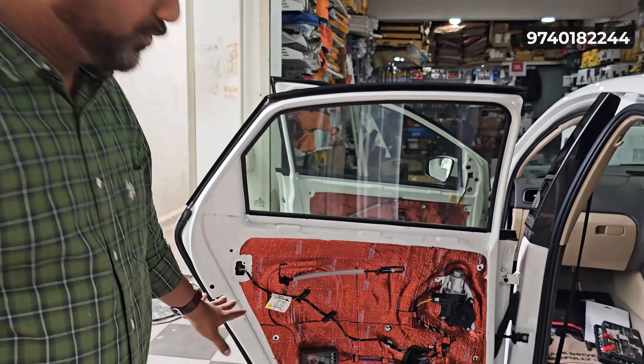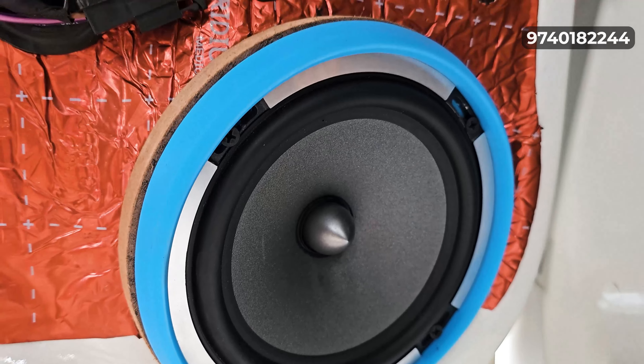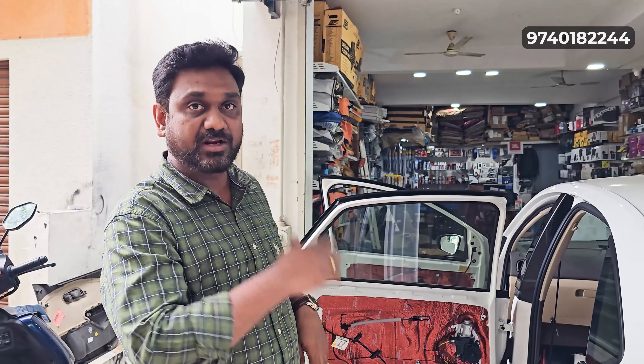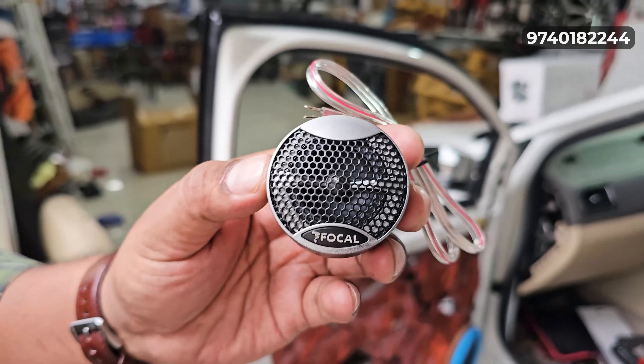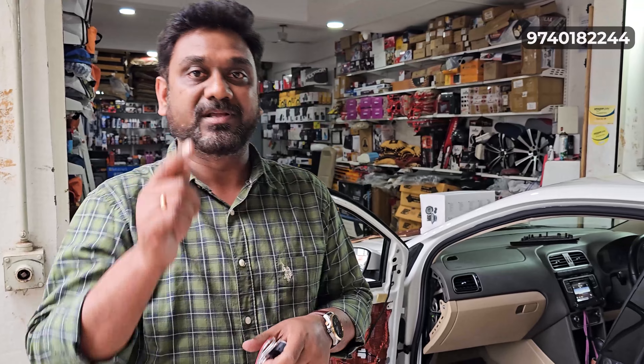This is the rear door — we have mounted and installed the same speakers on the rear door. These speakers also have a crossover, and the tweeter has a separate crossover. This is one of the finest quality tweeters — you can see the inverted dome tweeters. The performance is crisp and clear.